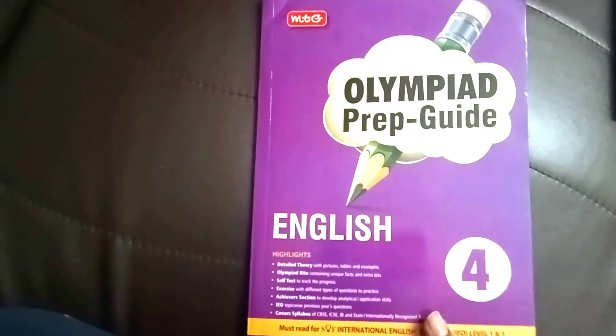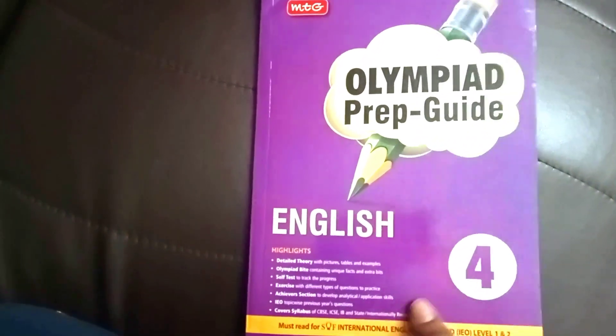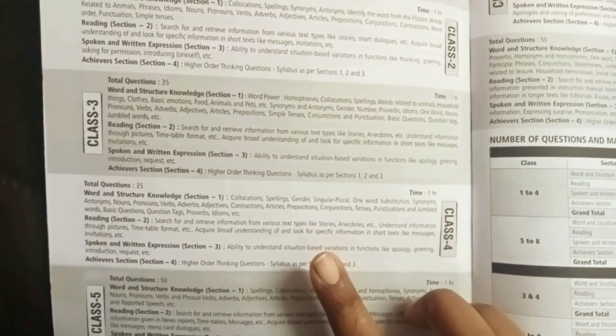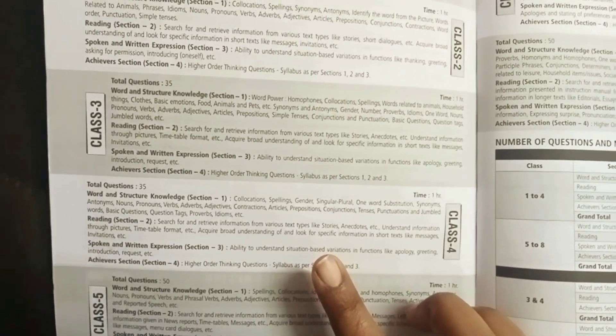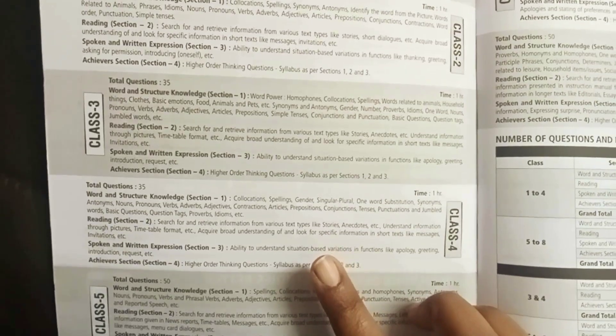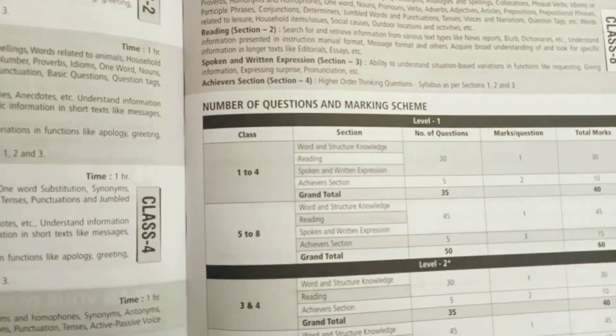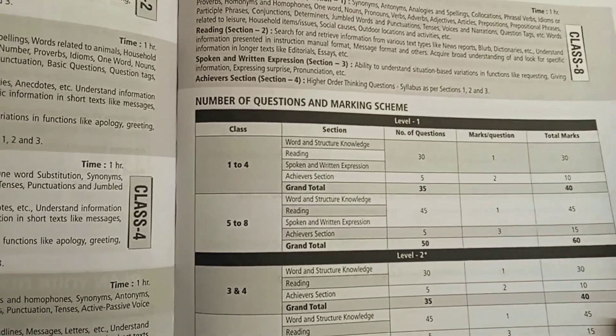Now this is the Olympiad Prep Guide for English for Grade 4. Following the same pattern, you'll find the exam pattern and structure: four sections — Word and Structure Knowledge, Reading, Spoken and Written Expressions, and Achievers Section. One hour time allotted, 35 questions, total 40 marks.